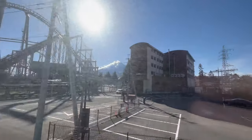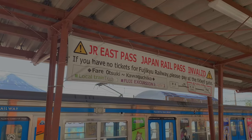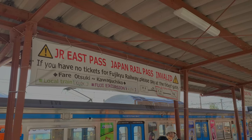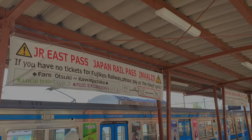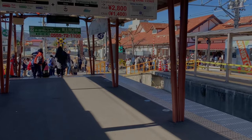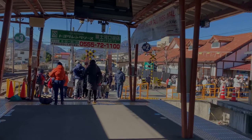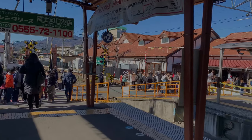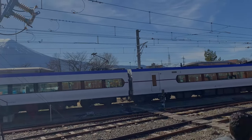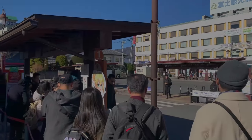Welcome to Kawaguchiko train station — your stopping point for Lake Kawaguchi. It's a very busy and very beautiful train station. Note that the JR Pass is invalid here because it's a private rail line, so you'll need your Suica card. I think I'm just gonna walk from here.